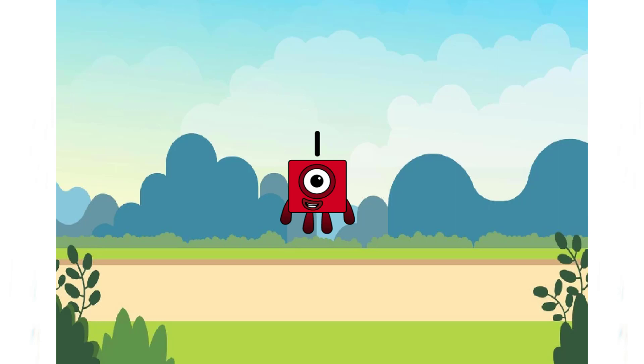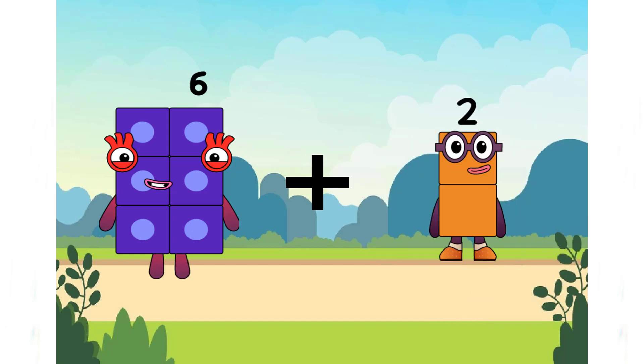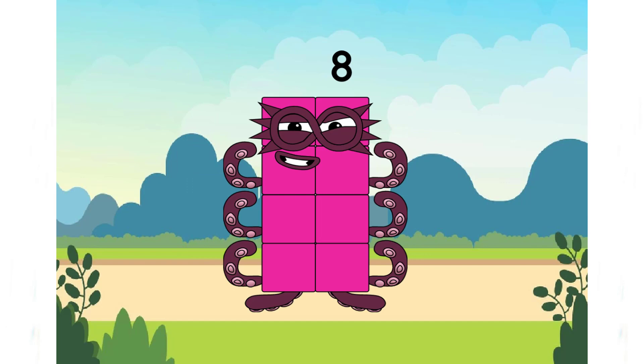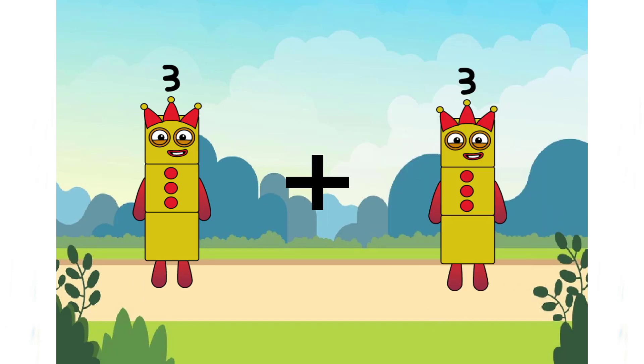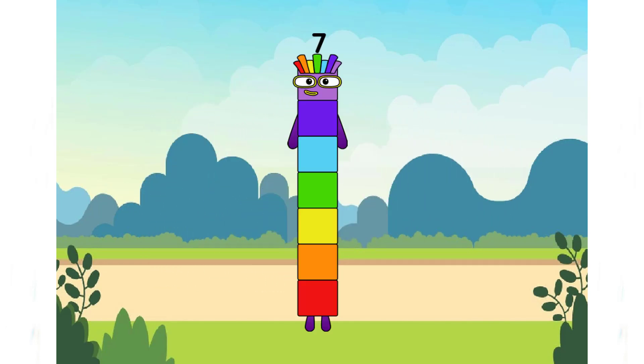Let's check with the next number. 6 plus 7 plus 2. 3 plus 4 equals 7. Yeah, seven is a beautiful number. It's a rainbow number.